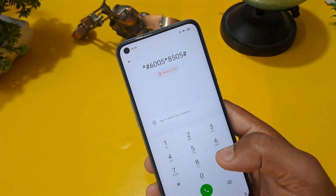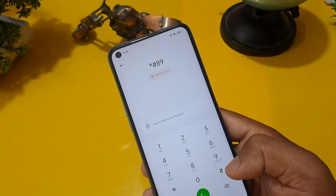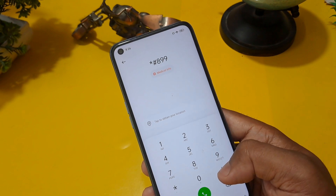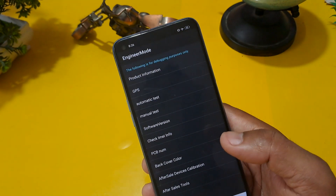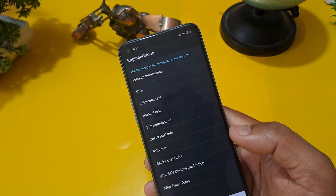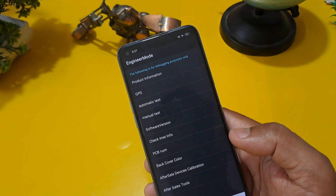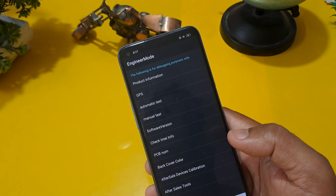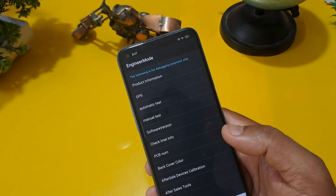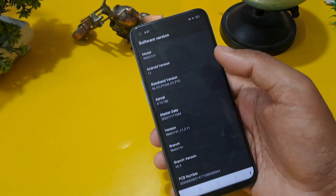Ignore that 'call failed' message and try a minimum of three times. After that you have to press *#899## and then press hash. You will then be able to see the engineer mode page activated on your screen. This engineer mode is very helpful for unlocking — without it we cannot unlock. So this code is very important, and engineer mode is also very important. First check the software version.